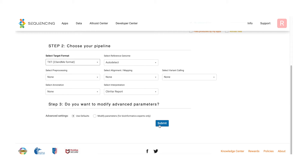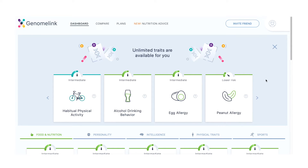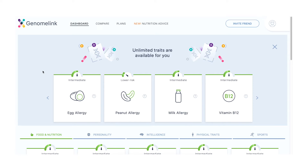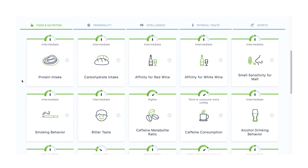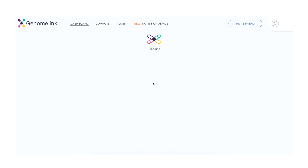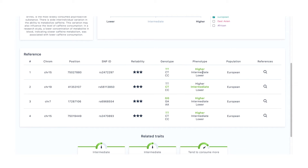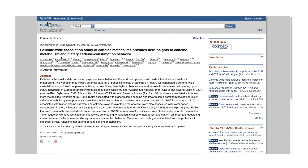One website I really liked was Genomelink.io. After converting my data, I uploaded it there. Based on scientific literature, they look at how your genome may influence certain things such as food and nutrition and personality — the latter I consider somewhat dubious, but I'll mention more on that. For example, for caffeine metabolite ratio, you can see different sample populations, whether the source was considered reliable or not, and how my single nucleotide polymorphisms affect phenotype. It also links directly to the scientific literature, which I think is really valuable.